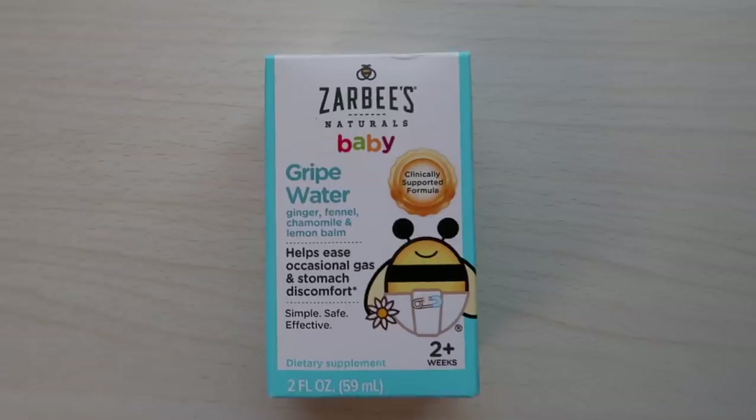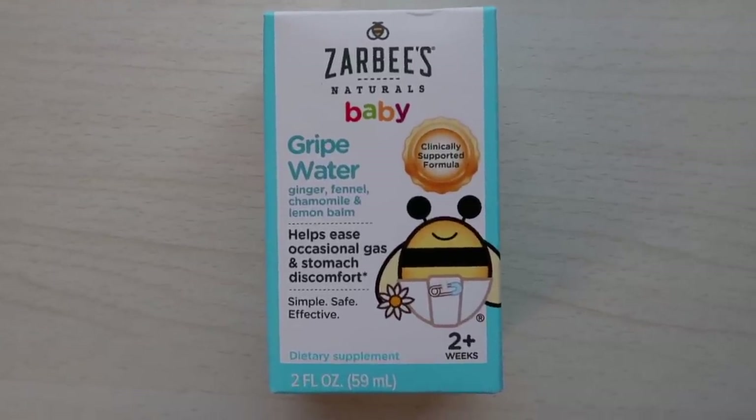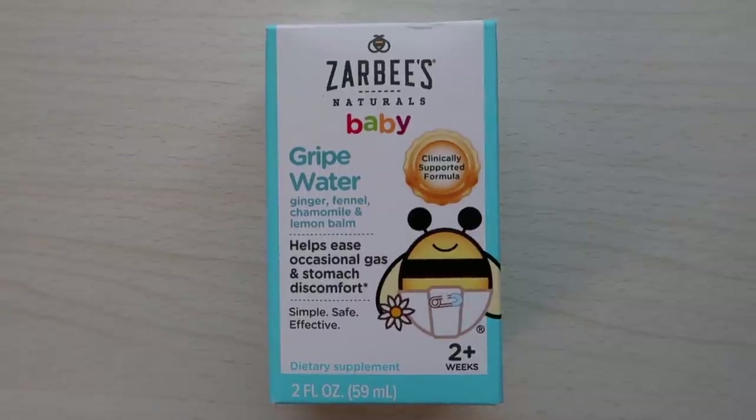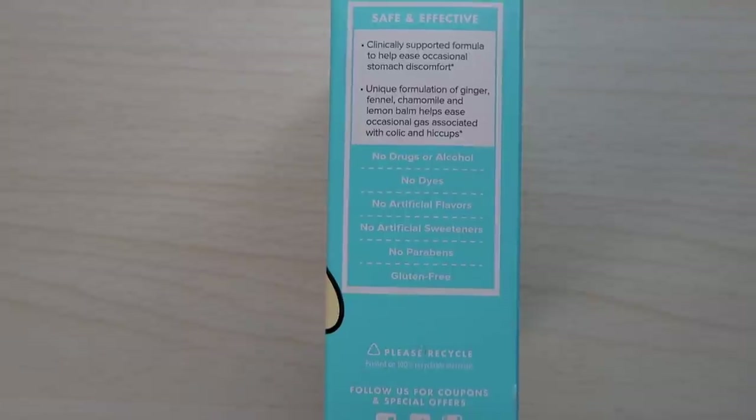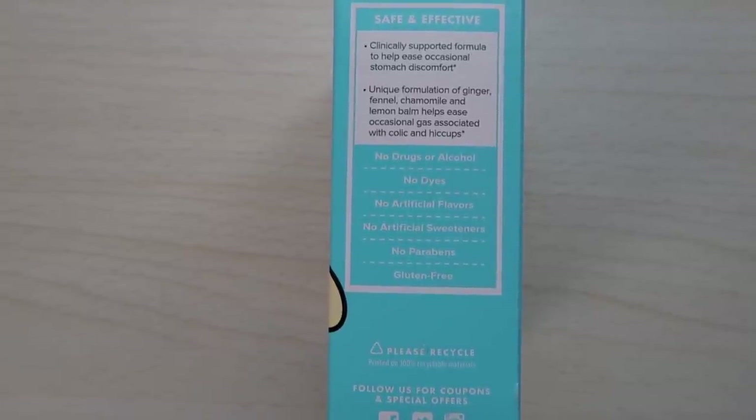Next we have Zarbi's Naturals Baby's Gripe Water — ginger, fennel, chamomile, and lemon balm — which helps ease occasional gas and stomach discomfort for two weeks and up. This looks like a full-size sample, which is really nice. I never specifically used this brand, but I did try other gripe waters when my twins had colic. Their colic was so extreme that gripe water didn't do anything, but I know plenty of moms who swear by it, so this is a good sample.